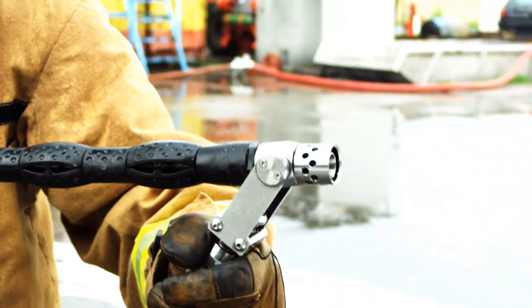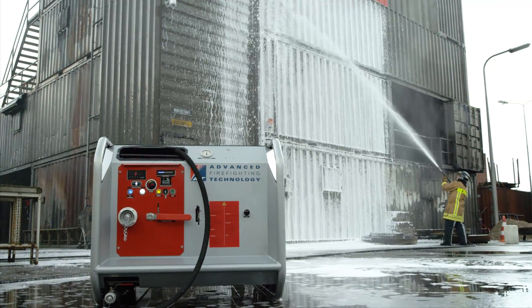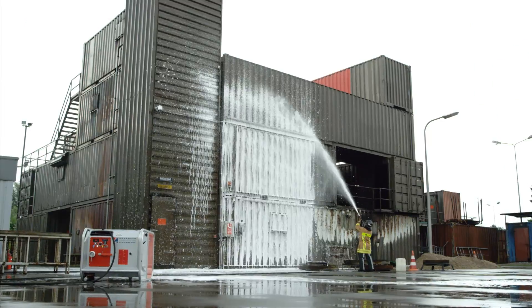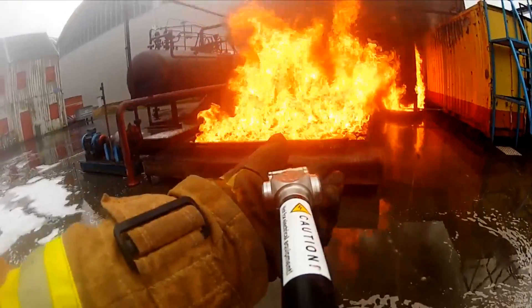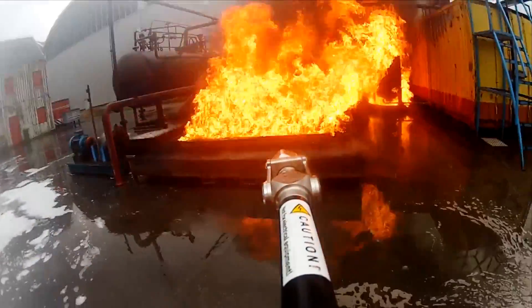The nozzle can easily be switched between jet and spray mode. In jet mode, it has a lancing distance of up to 17 meters. When switched to spray mode, a maximum efficiency for close firefighting can be achieved.